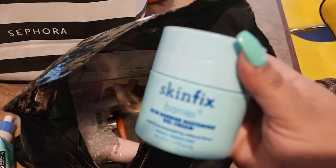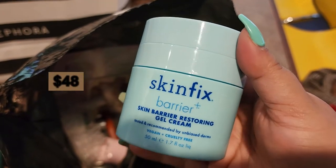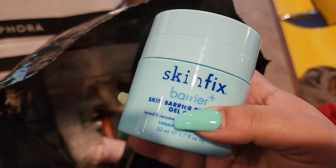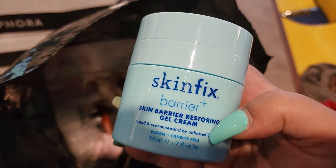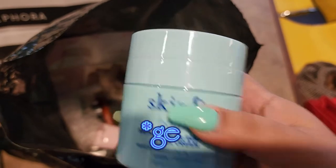We got another Skinfix — this time it's a gel cream. The other Skinfix Barrier+ cream I had before was a bit too heavy for me, so I gave it to my sister-in-law. But this one is a gel cream, so I'm going to love that one for sure.